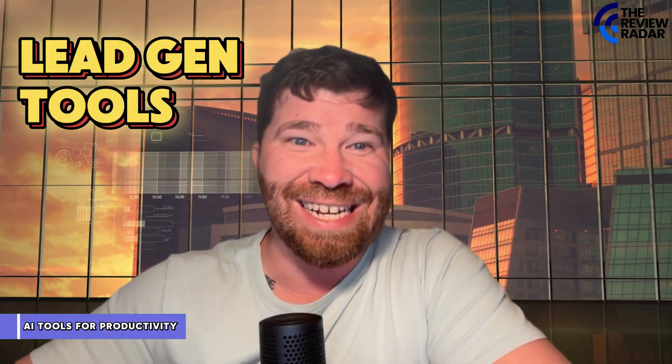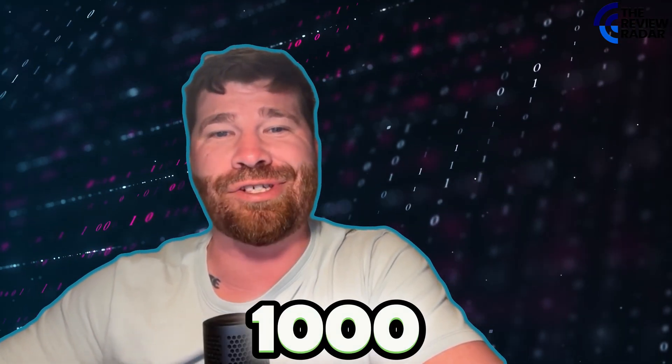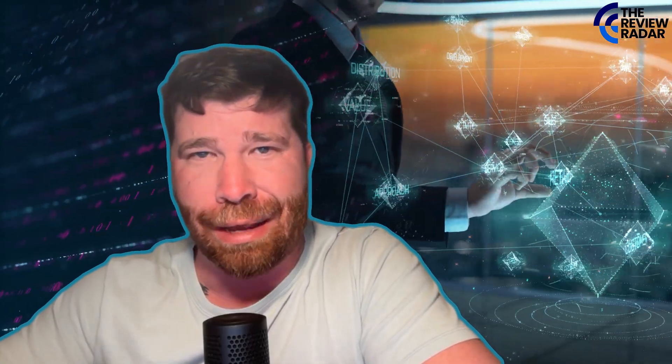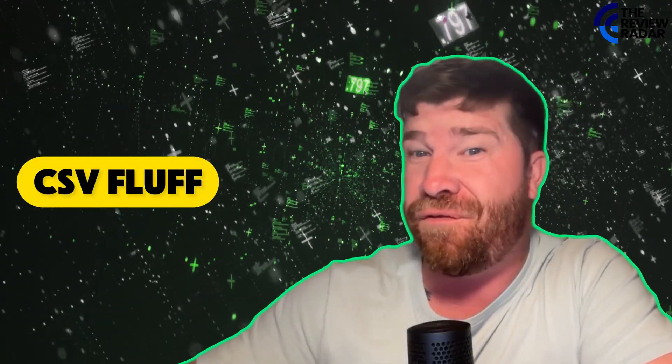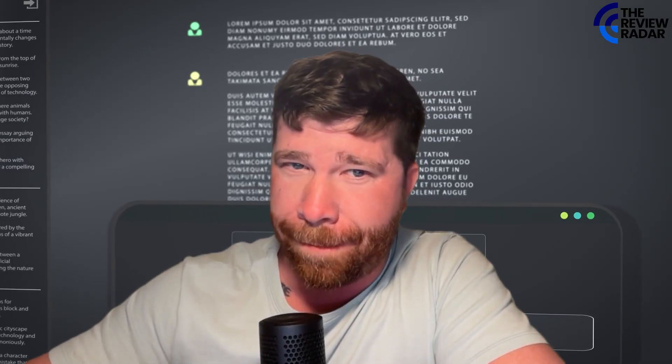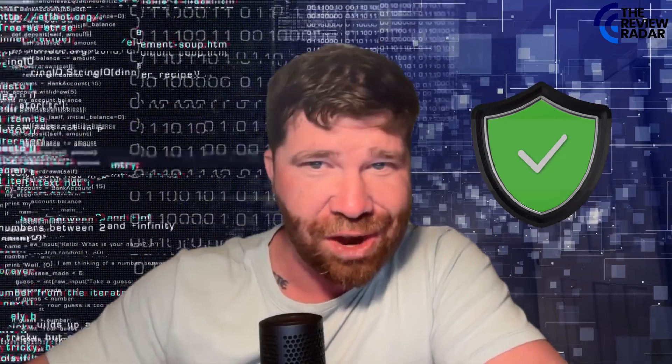I don't know if you guys know this, but Legion Tools promises 100-plus leads — but how many of those are actually relevant? I wanted to find 1,000 real decision makers, not scrap junk, not CSV fluff. So I tested a new tool and gave it literally just one prompt. It returned hundreds of verified emails in literally under a minute. Let's go ahead and get right into it.